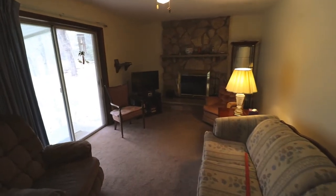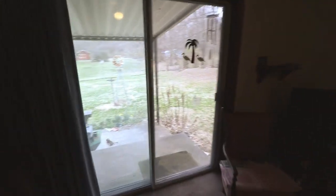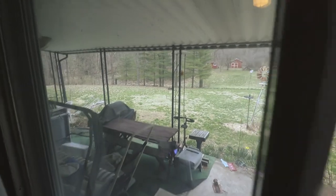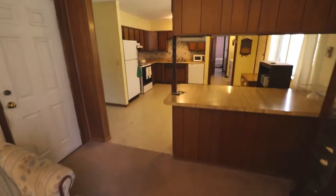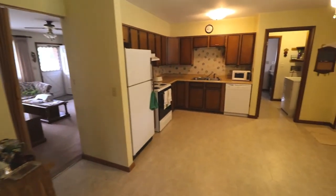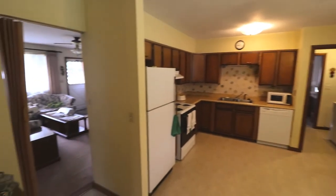Wood burning fireplace. You got your sliders going again back out to that patio. Schedule your showing today. This home will not last in this market. Thank you for taking the tour. Have a great day.